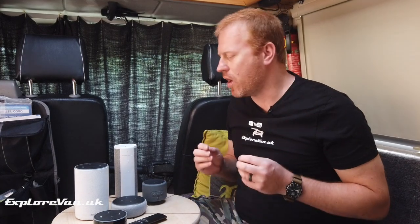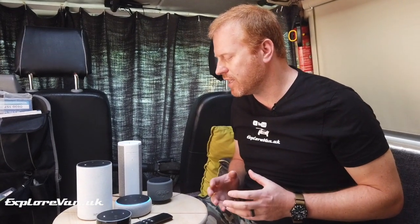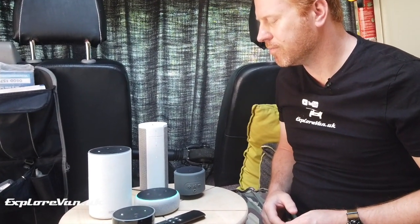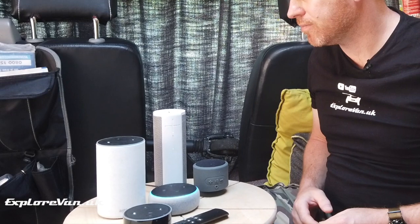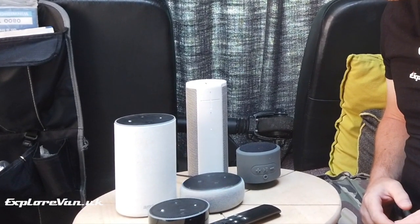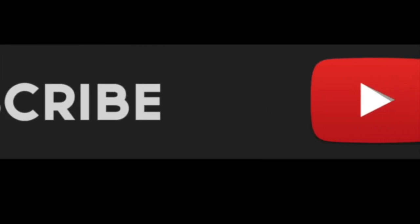I know it's not going to be everyone's choice and definitely not an essential, but we've got used to using Amazon's Alexa to make our life easier when we're at home, so why not when we're away traveling too? Alexa, what are we going to see in this episode? In this video we will share how you can get Alexa working in your van and some examples of how we use it.